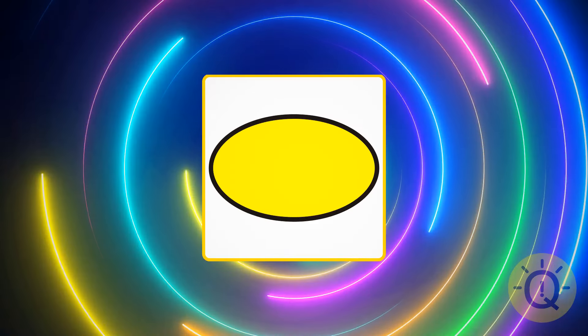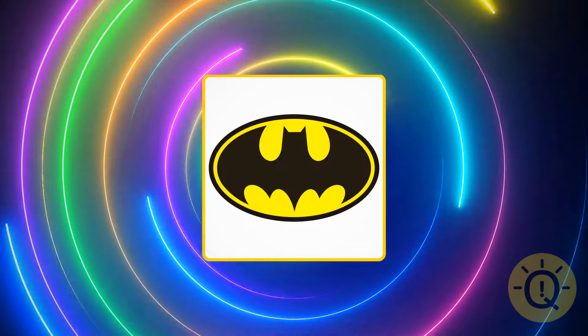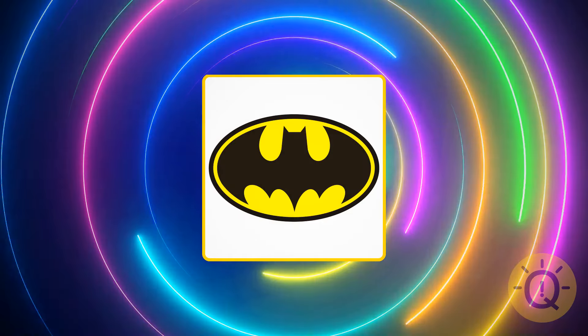Do you remember whom this sign belongs to? This is Batman, of course. Who's your favorite superhero?